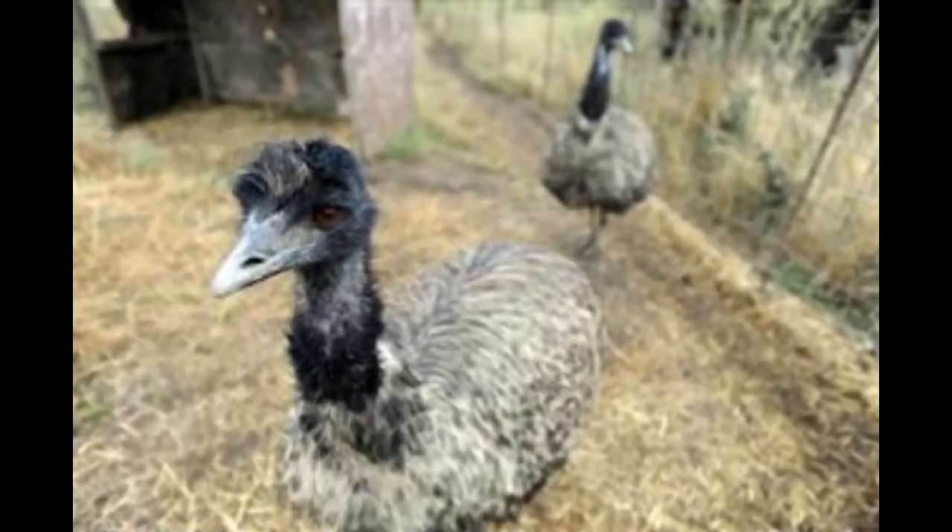Hi everybody, I am Parna again with you all with a new topic. Do you know how is an emu different from an ostrich? In the comparison of an emu versus ostrich, the main difference is their size and where they are found. Animal's Sake talks about all their other aspects to compare them further, along with the help of pictures for better understanding.